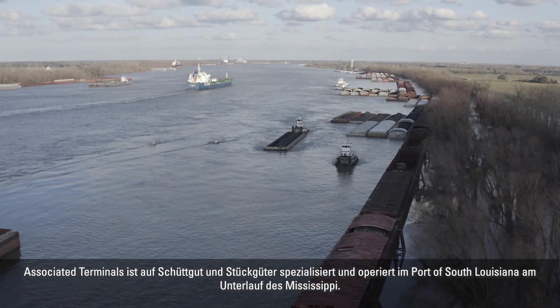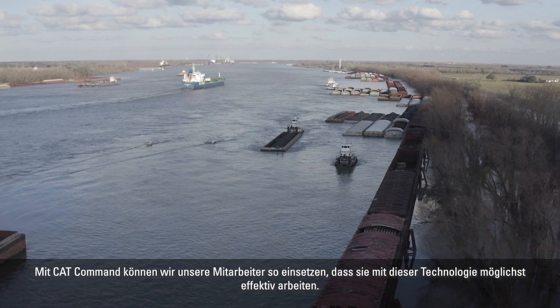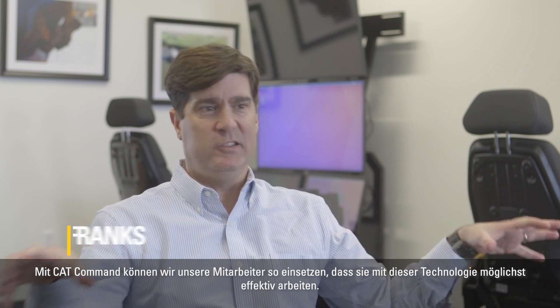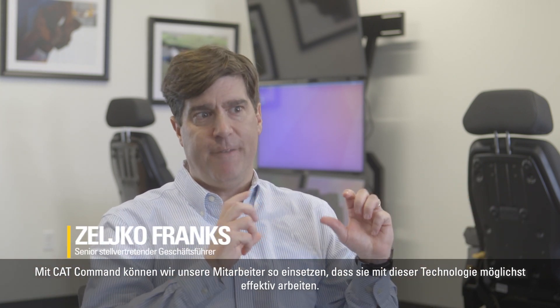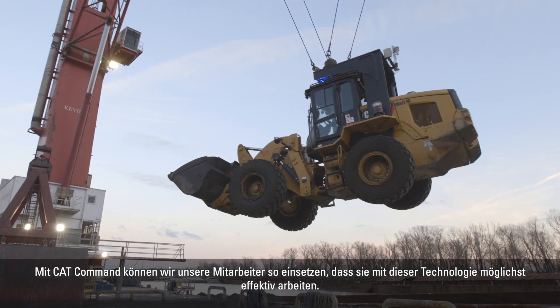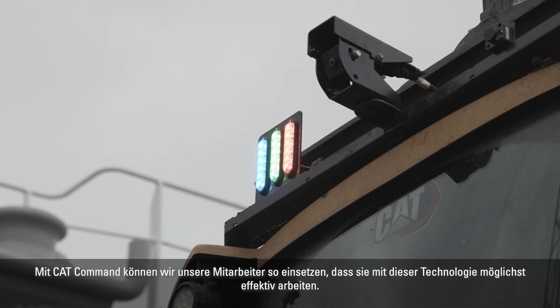Associated Terminals is a dry bulk and general cargo transloader in the lower Mississippi River, commonly known as the Port of South Louisiana. What CAT command has enabled us to do is be able to position our people in the most effective way to the location that it needs to be in at that particular time with this technology.